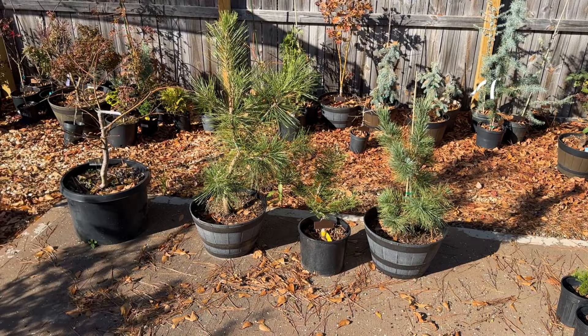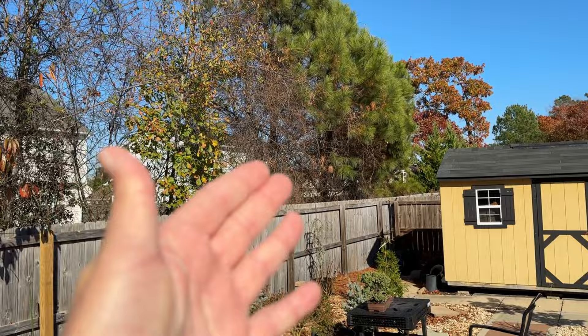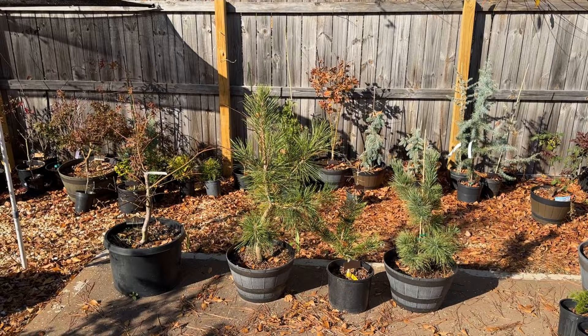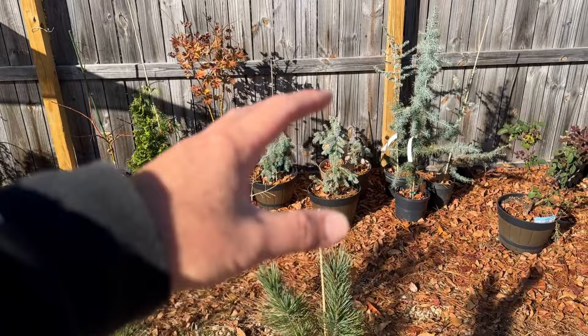All my pine trees are doing great — different varieties. Here in North Carolina we've got pine trees everywhere, so they're going to do very well here. If you live in a hot, humid, and windy climate zone, you can't go wrong with pine trees.